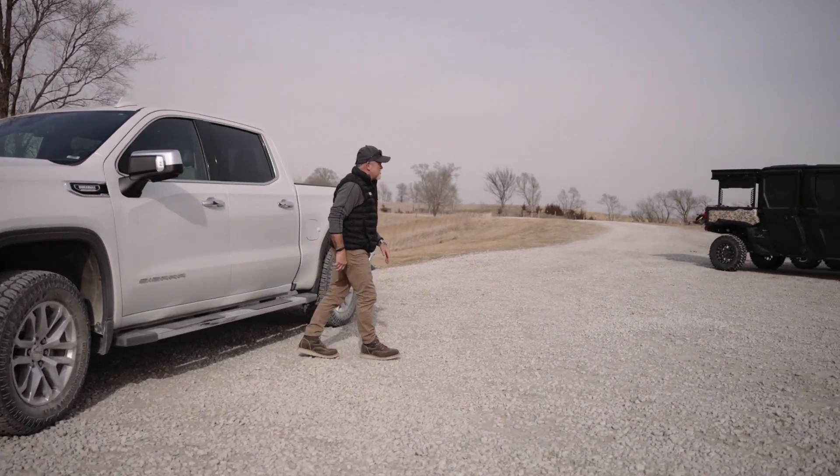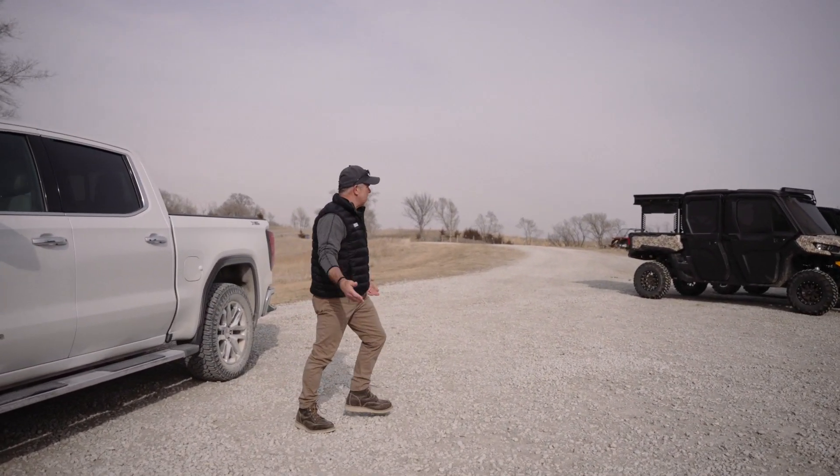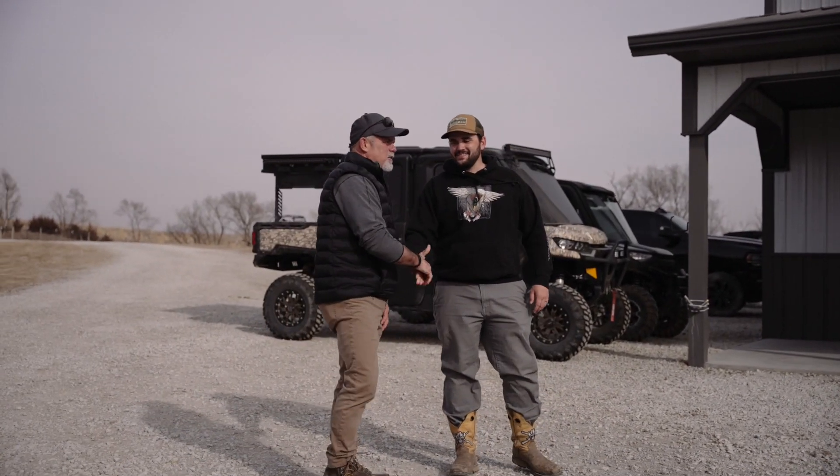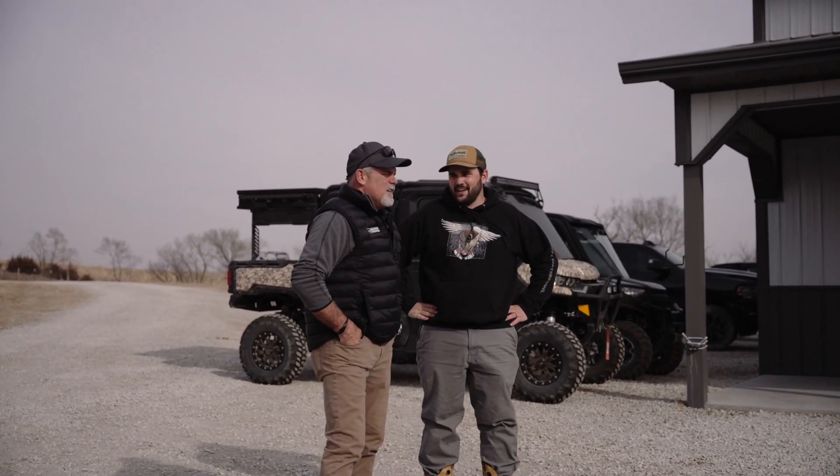Wow, that was a nice drive. Nice place, Andrew! Andrew greets Brad, saying he finally made it and that it's been so cold but they finally got a nice day. Brad mentions he had a full tank of gas to make sure he got there. It's quite a drive. Brad looks around and asks: is all this yours?